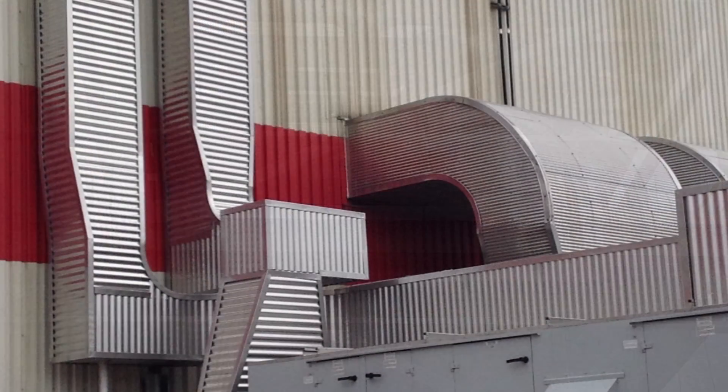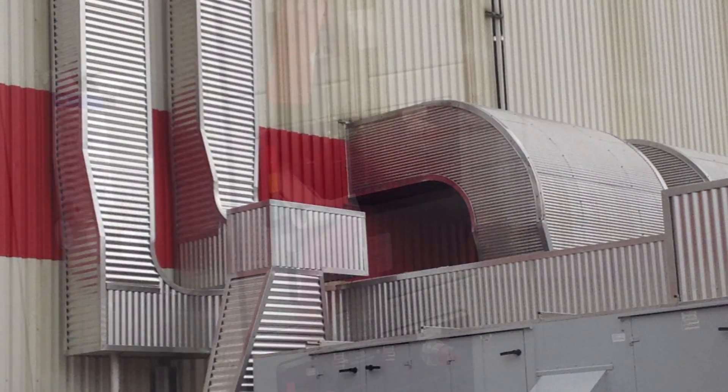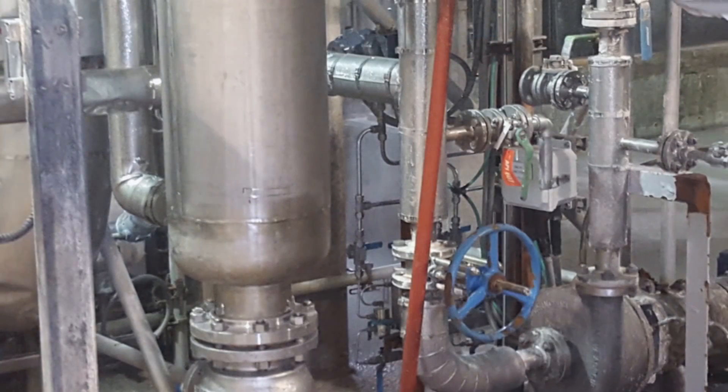The consulting engineering contributions to this project include plant redesign, nearly error-free construction and process drawings, and extensive 3D modelling of the plant and processes. The design solution includes a typical use of screw-tight piles.